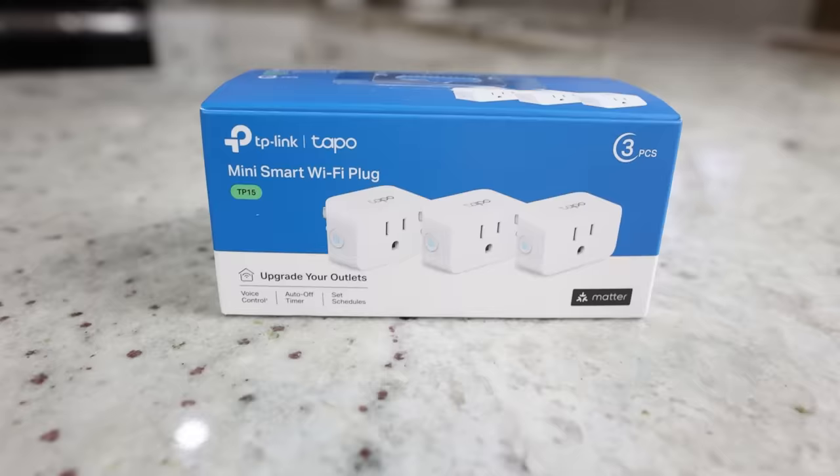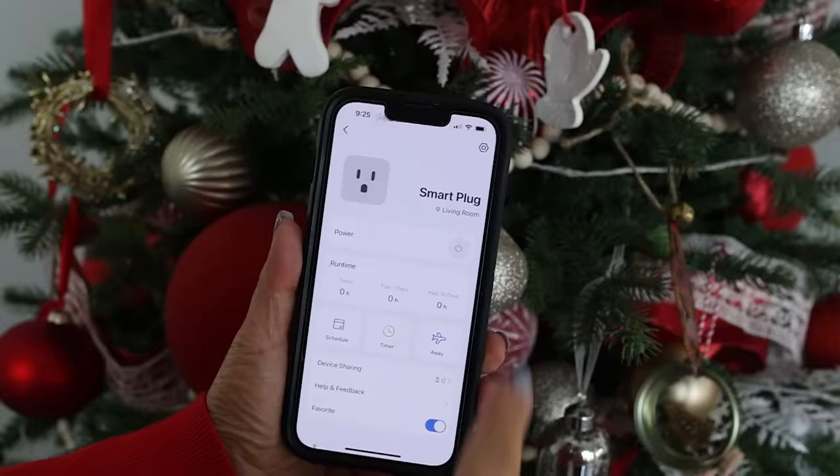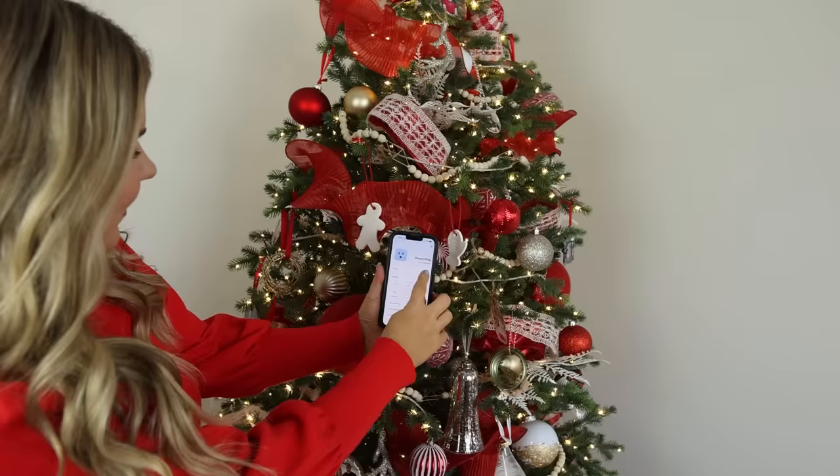I have these smart plugs all over my house and they work great with your Christmas decor, especially your Christmas tree. You just plug them in and connect them to your phone, and then you can control anything plugged in directly from your phone.